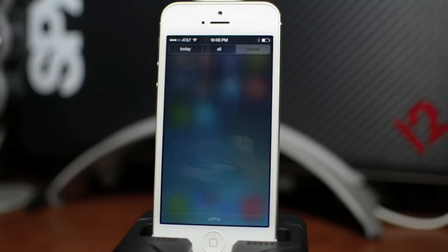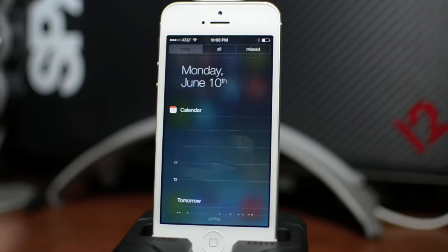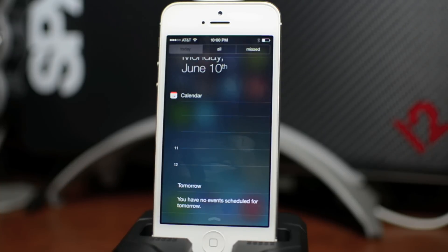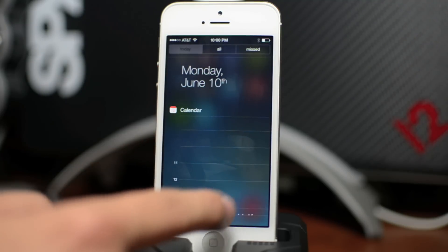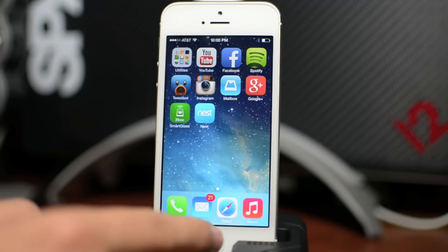Notification Center — we can go ahead and swipe down. You have Missed, you have All, and you have Today, which shows the date, calendar events, and calendar events for tomorrow if you have any. This also has that foggy glass see-through effect — you can still see the app icons through it just a little bit. It's a really classy operating system in my opinion.